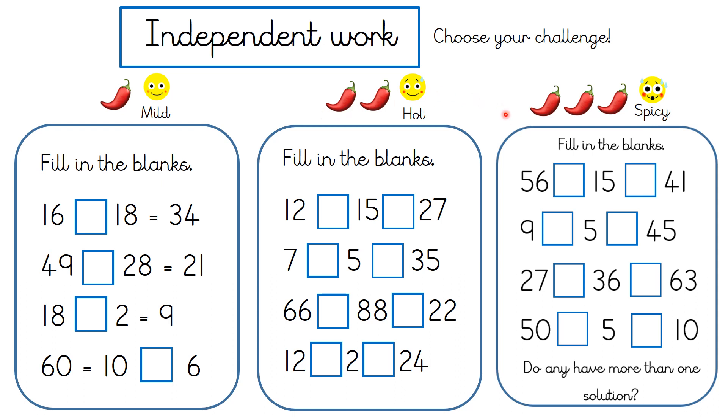The final level is the spicy challenge — now these ones are tricky. I don't think anybody should start with these ones; start with mild or hot. But if you have done mild and/or hot and you felt like it went well, and you're feeling ambitious and really want a challenge, have a go at these spicy ones. Some of them will have more than one solution, so see if you can find both solutions. You don't have to do the spicy challenge, and if you're feeling tired today or found the mild or hot challenge very challenging, I suggest you leave the spicy challenge. Good luck everyone!